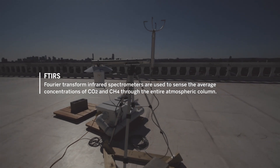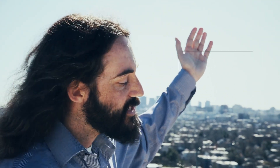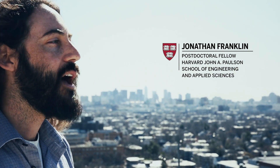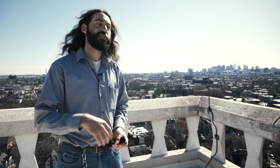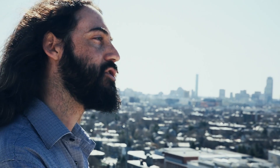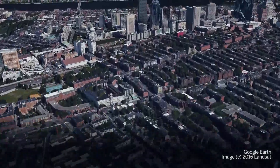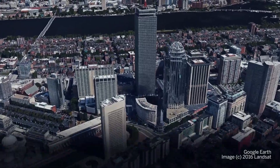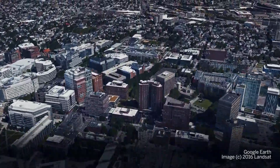We are measuring greenhouse gases in the atmosphere. We use the sun as a background source, and as sunlight flows down through the atmosphere, the various trace gases interact with it. When we measure the solar spectrum down here at the ground, we actually see fingerprints of the various trace gases. We measure from here because it's a very central location in the larger urban area, and then we make measurements both downwind and upwind depending on weather conditions.